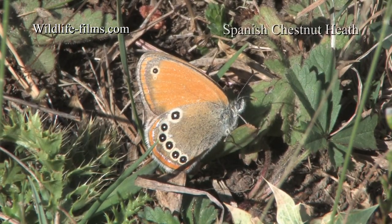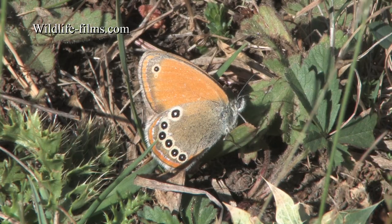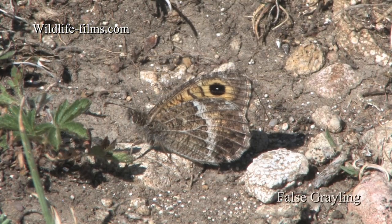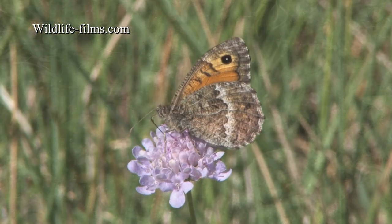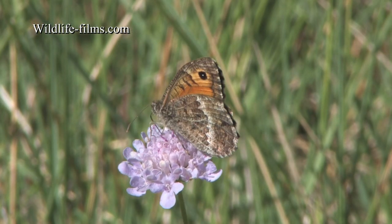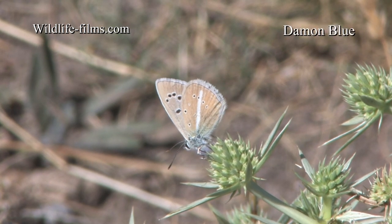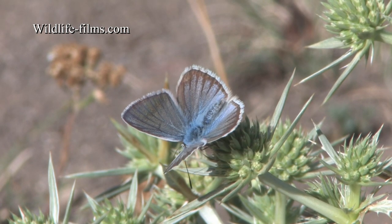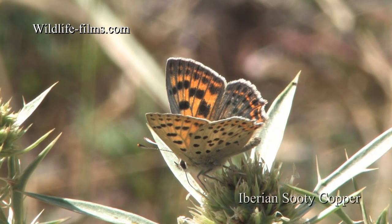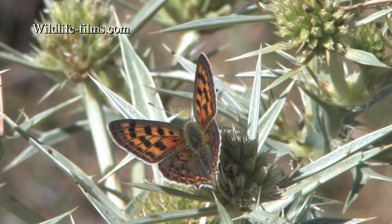The Spanish Chestnut Heath was another beauty found sheltering amongst the grass stems. Once warmed up in the sunshine, False Graylings appeared in good numbers, nectaring on scabious flowers. Striking male Damon Blues were often found nectaring on field eryngo, which seemed to be the main source of food in the dry meadows. This plant had also attracted at least four Iberian Sooty Coppers.